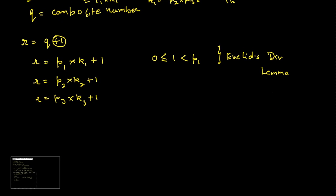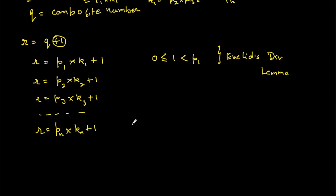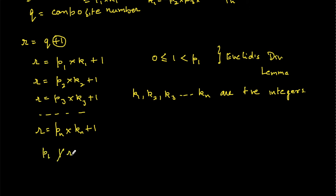Going by this trend, r can also be written as pn·kn + 1, where k1, k2, k3, ..., kn are all positive integers. From this we can conclude that p1 does not divide r, since the remainder is always 1. Similarly, p2 does not divide r, and so on — pn does not divide r.